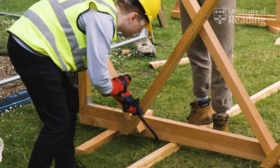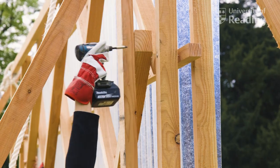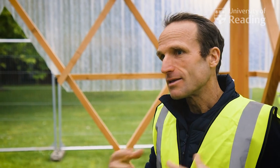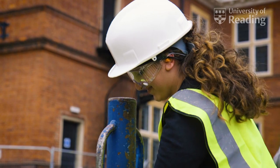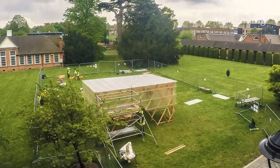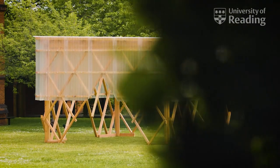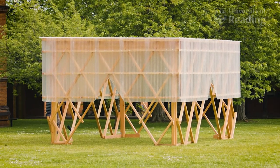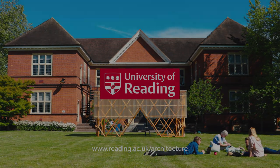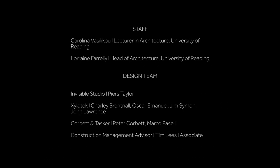We had to get over all the internal health and safety issues to do with how students can work on what is a construction site within the School of Architecture. It has been a challenge, but standing here, all of those challenges have come together and this has been really worthwhile.